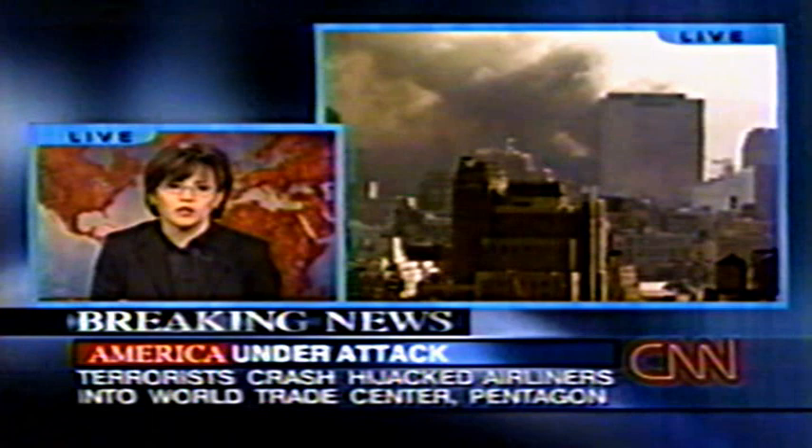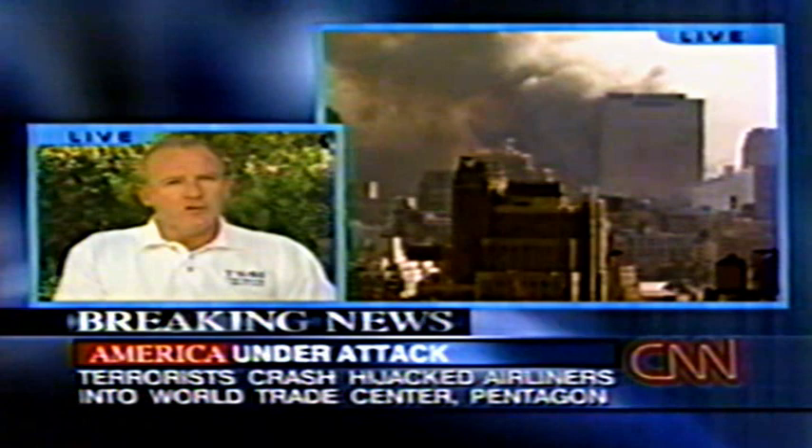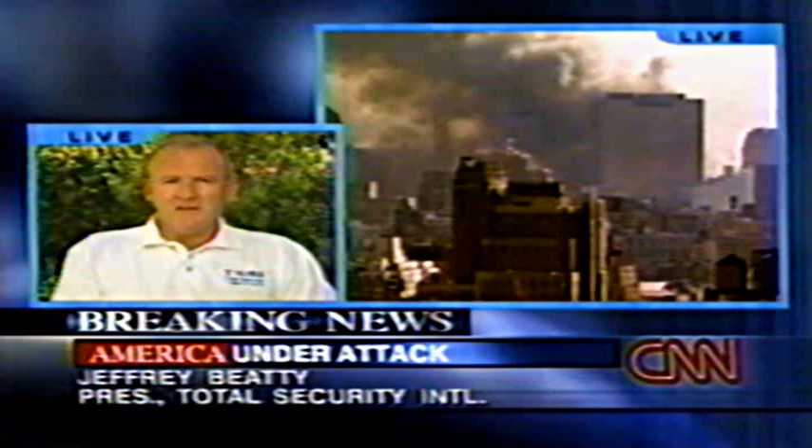Joey asks: perhaps in looking at the possibility of terror threats, we were thinking too high-concept — we thought of something more elaborate, and perhaps intelligence should have been focused on this kind of low-tech approach. Beatty responds that there's a lot of good in that point: we have to be able to walk and chew gum at the same time. We cannot just focus all our energies on weapons of mass destruction — chemical, biological, etc. Hundreds of millions of dollars have been spent on that in recent years. But this didn't use any weapon of mass destruction, and the casualty tally could approach five figures. We've got to be not only high-tech, but high-concept. We've got to work harder in planning than we have up to this point.